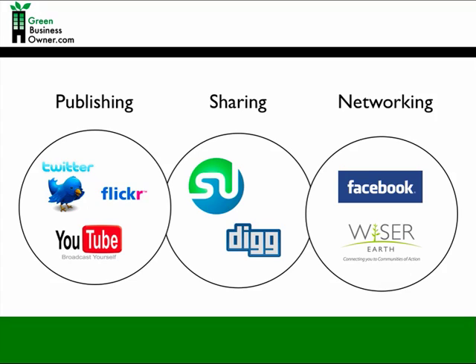Networking sites are places for your green business to meet like-minded individuals who will be receptive to your product or service. Anyone from anywhere around the world can connect to your business through networking sites such as Facebook and Wiser Earth, which caters to the socially and environmentally concerned.